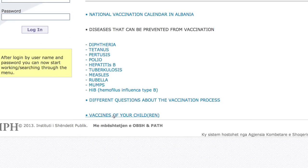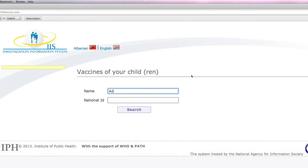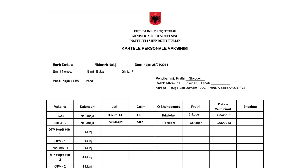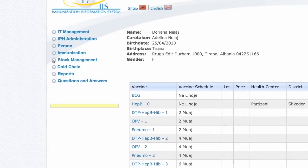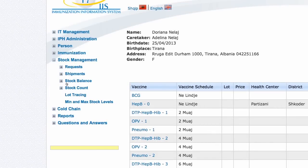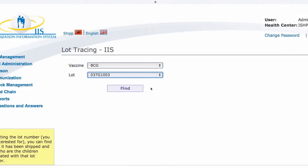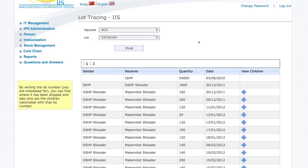Parents also benefit. Using their national ID number, they can log in to IIS and download their child's immunization certificate required for school enrollment. In case of an adverse event, staff can locate vaccine stock from any given lot, as well as the children vaccinated with that lot.